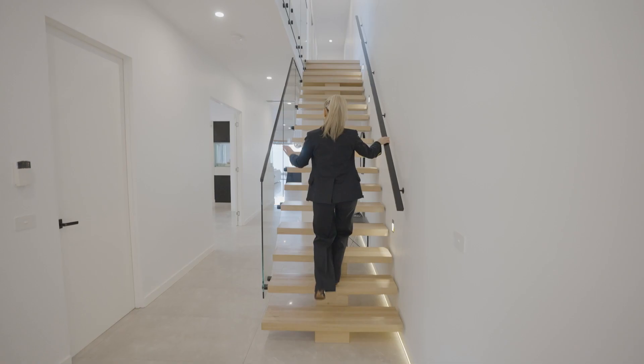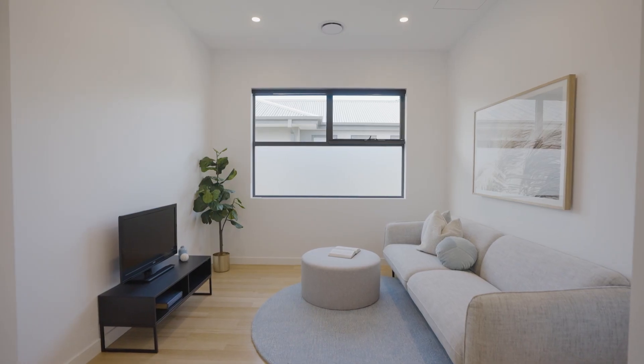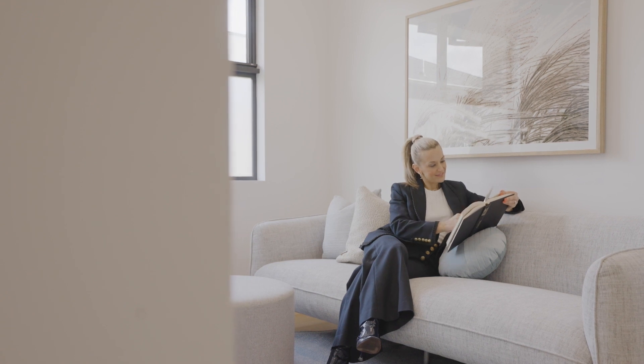Ascending up this elegant wooden staircase to a teenager's retreat — it's the perfect escape for the kids to watch their own movies, play games and just hang out.